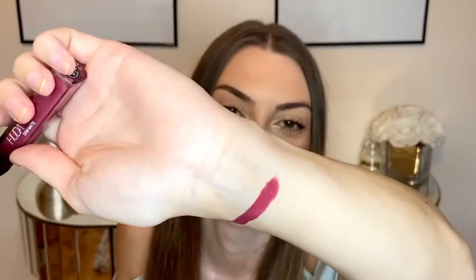First up we have the Huda Beauty liquid lipstick, which I'm very excited to try. Let's swatch this color — oh, it's very dark, it's like a vampy, naughty purple tone. Actually it's more burgundy than purple, it's kind of hard to describe this shade. It's like an in-between of a purple and a burgundy berry shade and I really really like it.